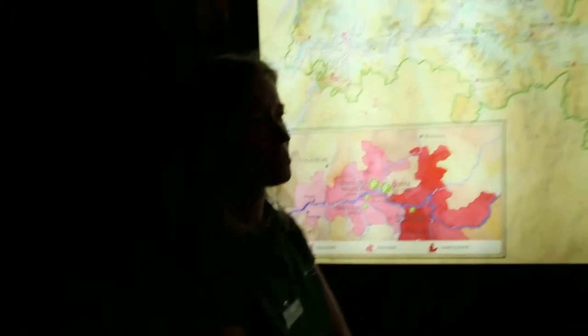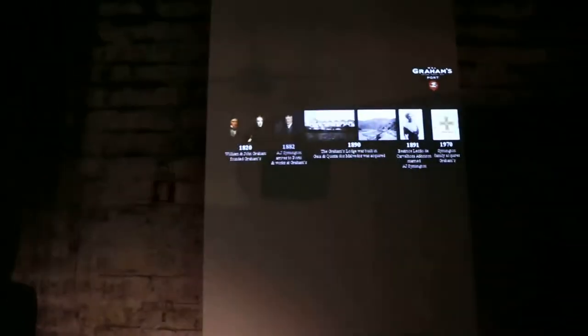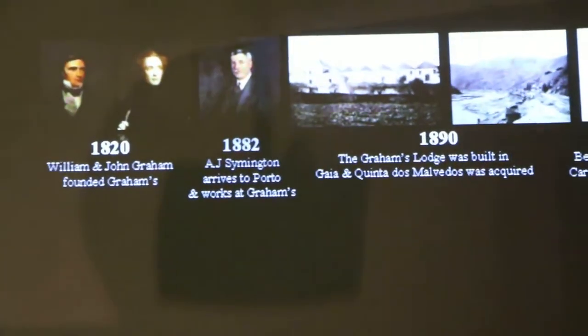When we are talking about the history of the Grahams, we are talking about the history of two families. The first family, of course, is the Grahams themselves. There were two brothers, William and John, who came to Portugal in 1820 from Scotland. At the beginning they had nothing to do with port wine — there was a Scottish merchant and they were investing in textiles.